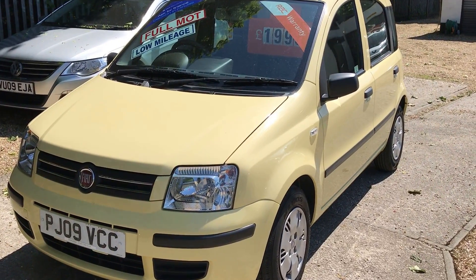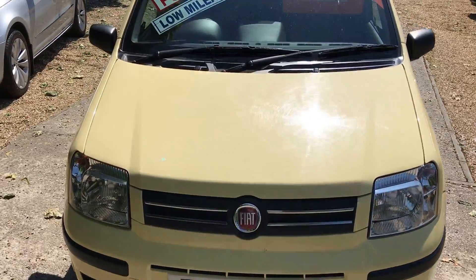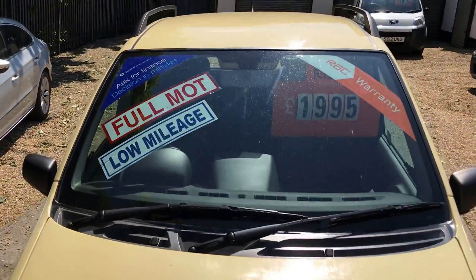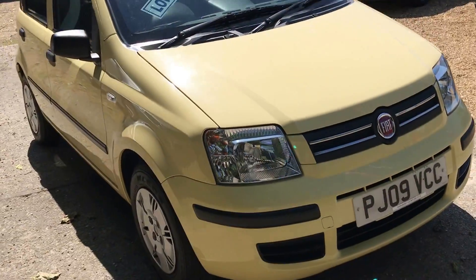Good afternoon, welcome back to Mossy Lee. Today we've got the Fiat Panda. It's the 1.2 Dynamique, so it gets a few extra goodies. You can see on the roof there, it's got the roof rails. It's a really lovely order, this car.